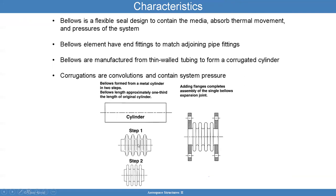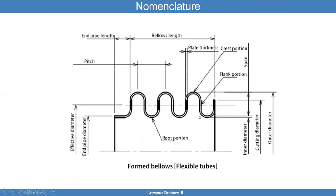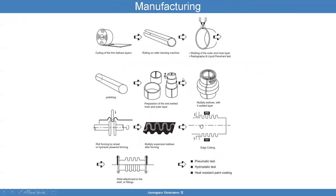The bellows are first formed from a metal cylinder in two steps. The bellows length is approximately one-third the length of the original cylinder, and then you add the flanges to complete the fabrication process. You start by cutting the thin bellows layers, roll them up, and weld them — you usually have to weld them. You then put inner and outer layers, because sometimes there are multiple layers. Here you see one layer, but there could be multiple layers.